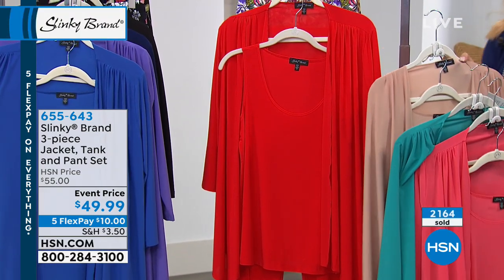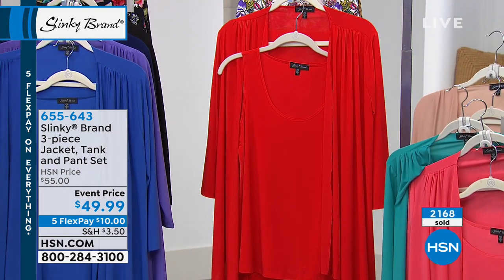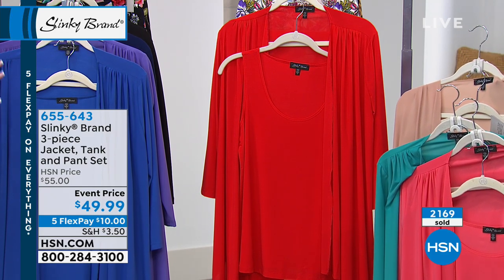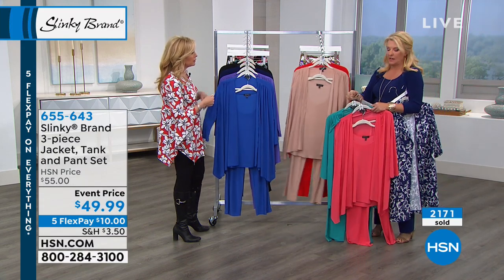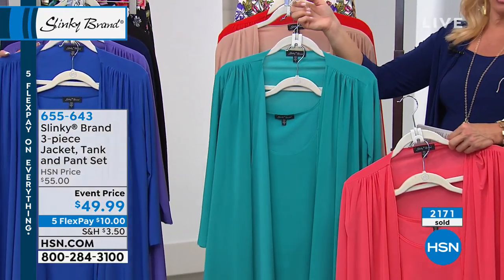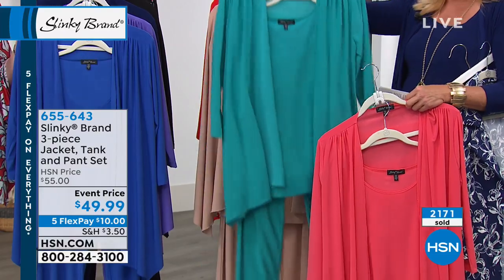The next color is going to be scarlet. How would you describe your version of red? It's a beautiful, vibrant red — a little more coral red, but it's a true red, not a blue red. I have to give an update already: if you want the teal, we've sold over 400. We started with 400, and there are only 150 left, so that teal's almost gone.